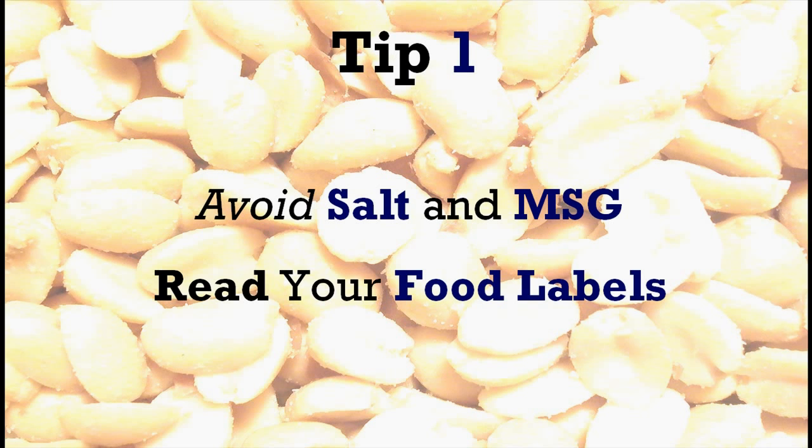Tip number one would be to avoid salt and MSG intake. It is advisable to read your food labels carefully before you buy any product. Some low sodium alternatives that you can consider for your diet would be salt-free herb seasonings, frozen vegetables and plain rice, for example.